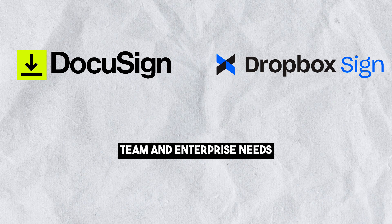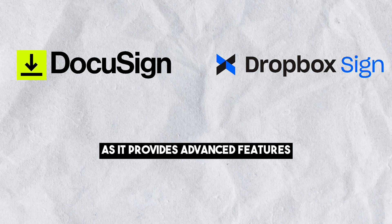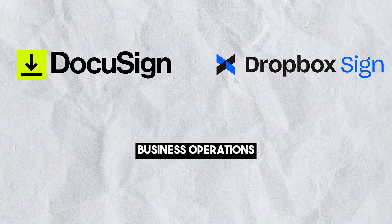Team and Enterprise Needs: DocuSign is a better choice for teams and larger organizations, as it provides advanced features, security options, and more extensive integrations that can enhance business operations.